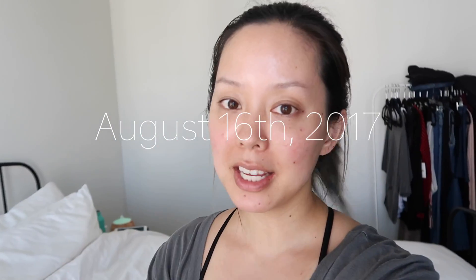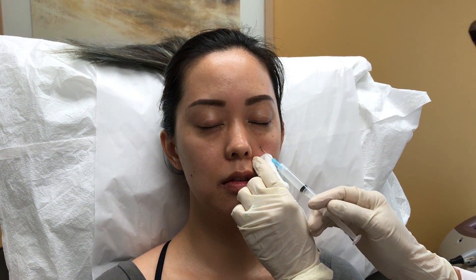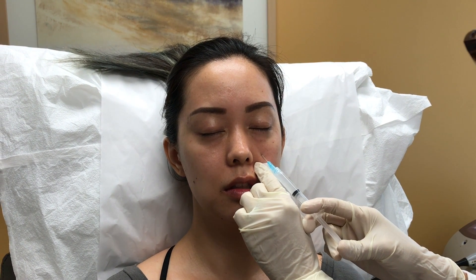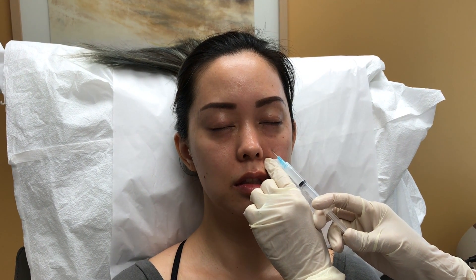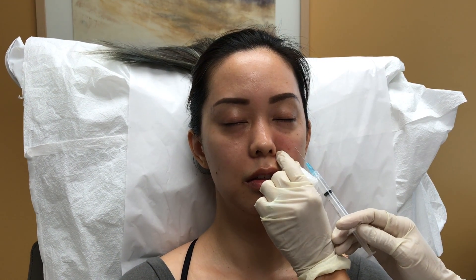Today is August 16th, 2017, and I had my second bout of Sculptra injections — this is the second out of three in a series to help with sagging in my skin and to help my face regenerate and grow its own collagen. That's what Sculptra is supposed to do. I'm home now, I have nothing on my face, and I just did my second massage of the day. After you get Sculptra done, you have to massage your face five times a day for five days at five minutes each.